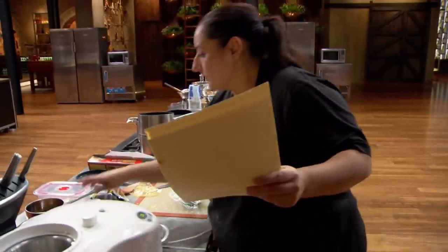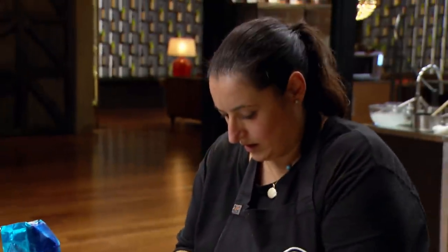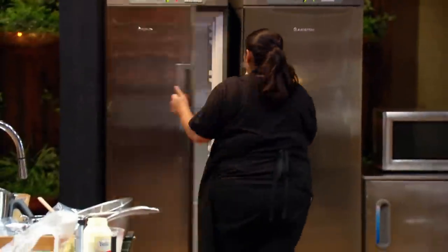I'm running back and forth from the fridge to my bench. I've got to get my crumb into the container, my Isomalt shards into the container. I've got to demold my apple jelly discs. I'm just frantic right now.